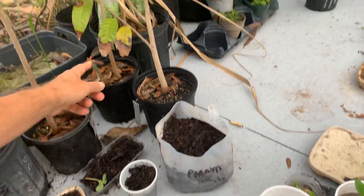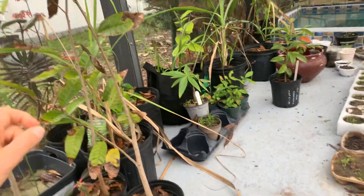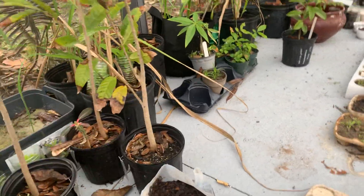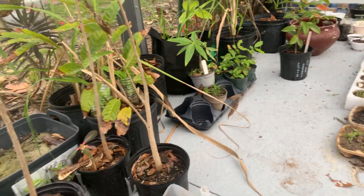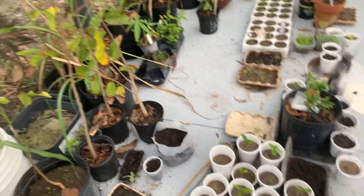That one is the cherimoya, and that one is the sugar apple. Sugar apples drop most of their leaves, whereas the cherimoya keeps its leaves a lot more and seems to be hardier than the sugar apple. I might end up selling all of them.